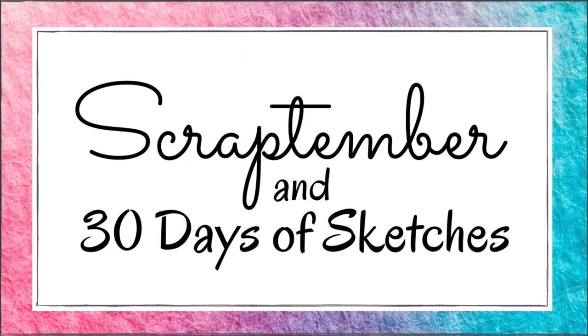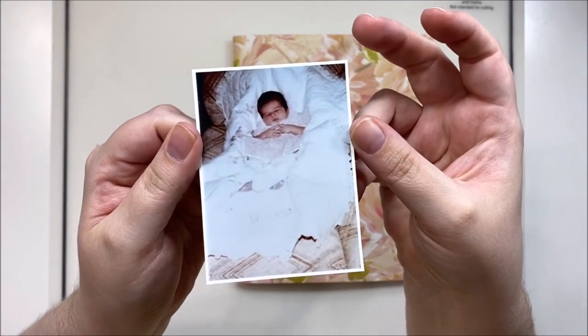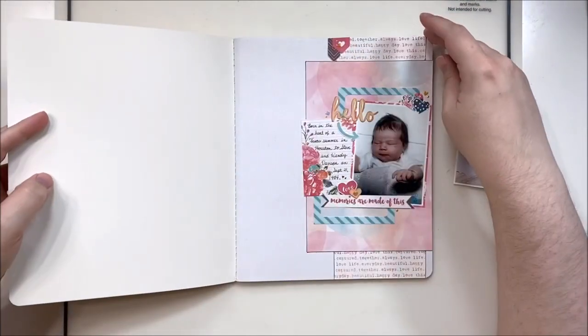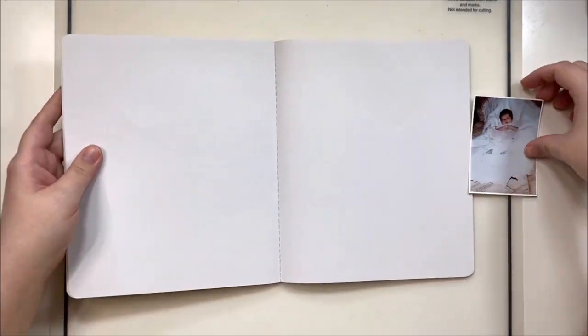Hey y'all, it's Laura and welcome to day 8 of my Scraptember video-a-day marathon. This is a collaboration with the Scrappy Sisters and Christy's Beautiful Life with our special guests Sarah Scraps and Moira O'Reilly, along with a lovely group of ladies joining us every single day — all of them are linked in the description box below.